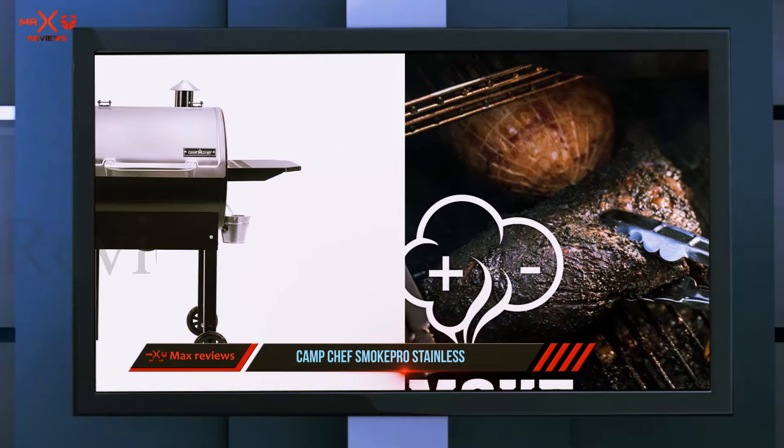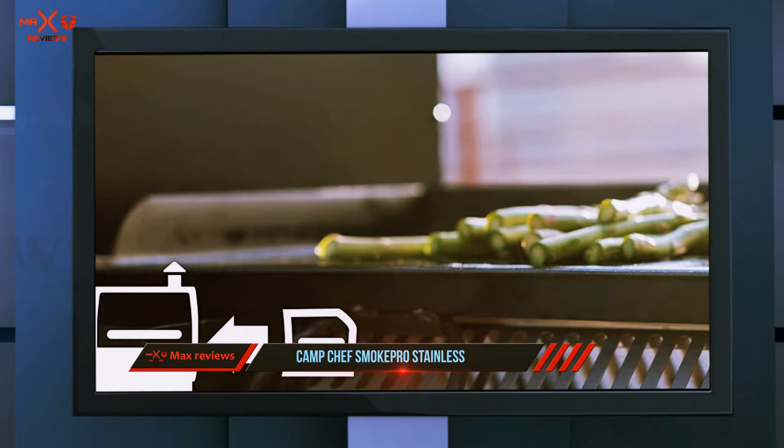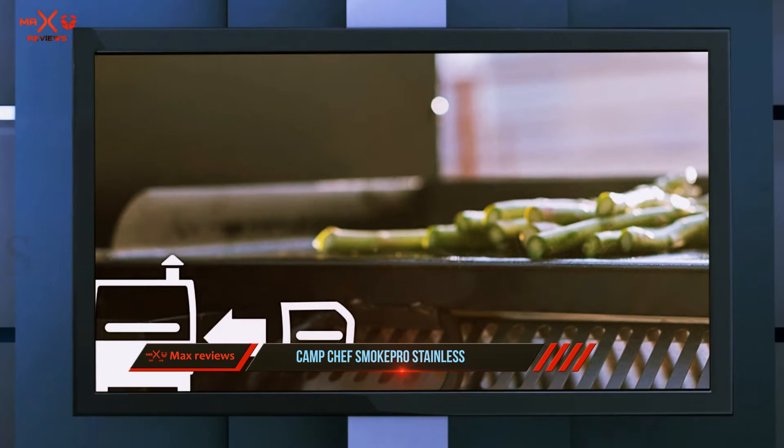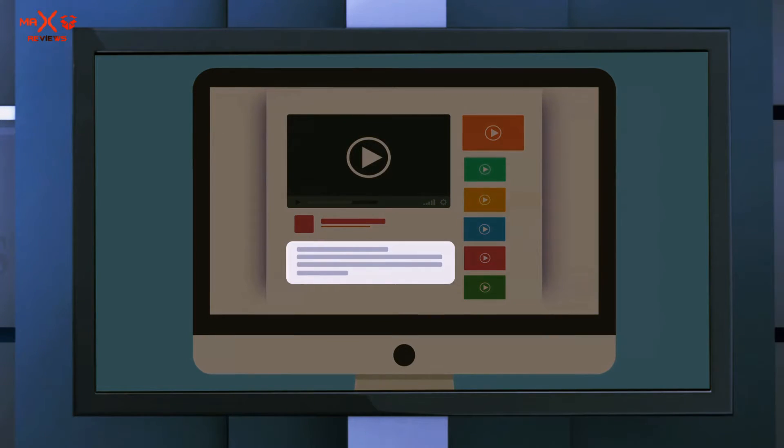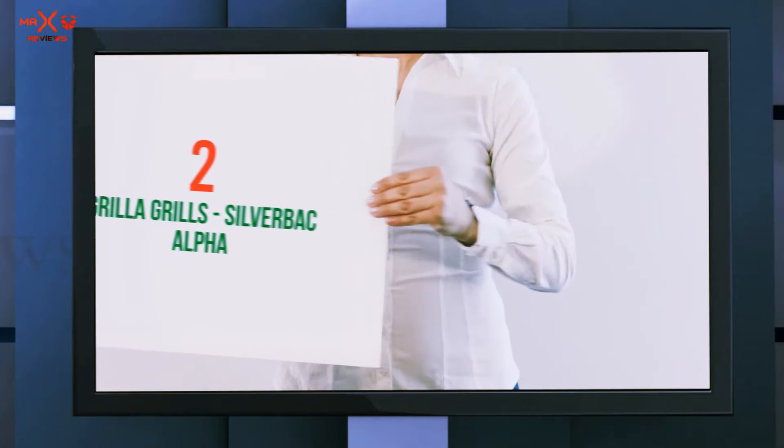The grill also includes smart grease management and a lever system for cleaning out the ash and hopper. You also get a side shelf and an electronic ignition system for your convenience. Check out the description for more information and the latest price.